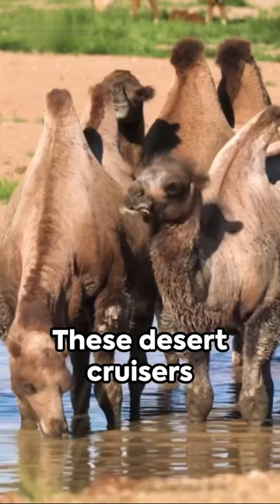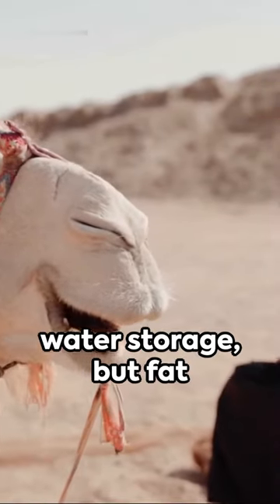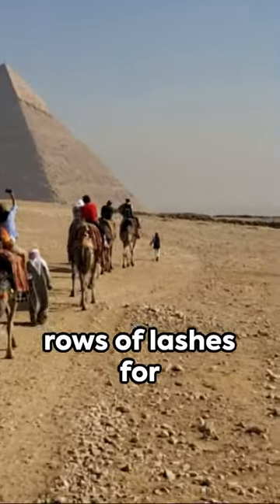Think you know camels? Ponder this: these desert cruisers can drink up to 40 gallons of water in one go. And their humps? Not water storage, but fat reserves for long treks. Camels also have three sets of eyelids and two rows of lashes for sandstorm protection.